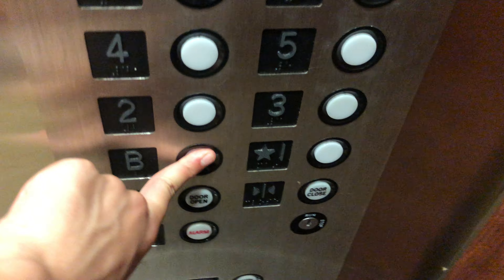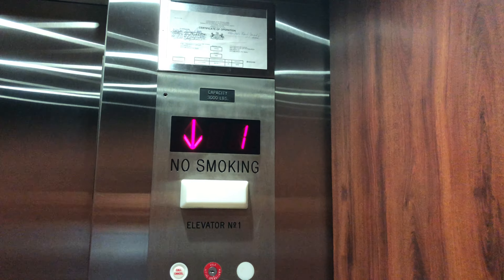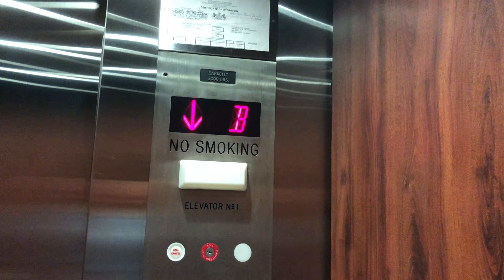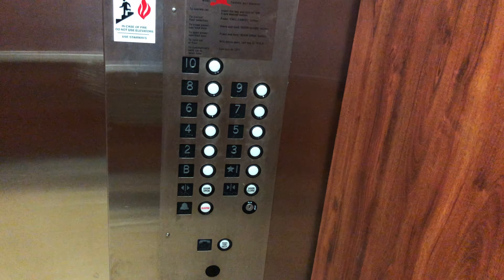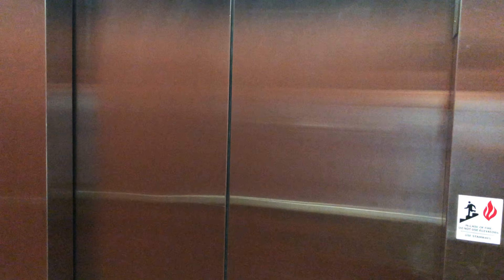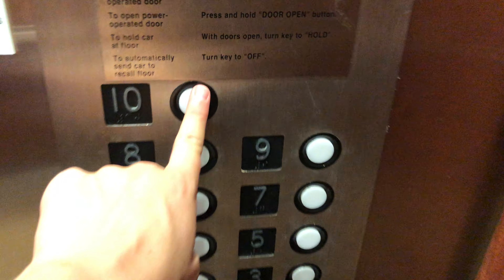Turn the basement. Interior, go down. Going just directly into the fitness center. Look up to 10.